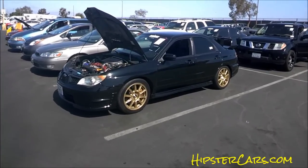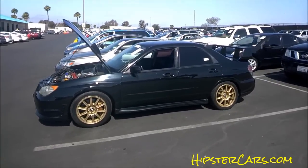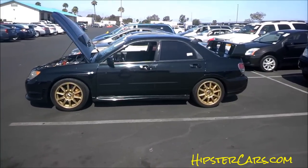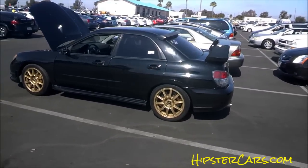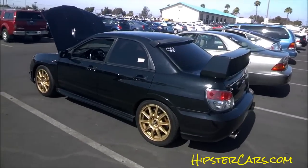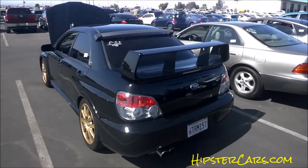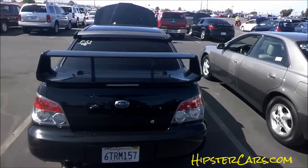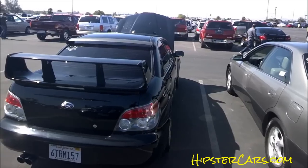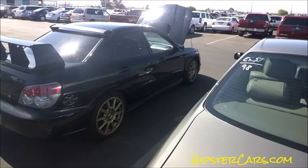OneOwnerCarGuy.com — what I've got for you here today is a 2006 Subaru Impreza STI at the auction. I'm a dealer; I'll get you anything you want from the auction. People ask me 'can you get this, can you get that' — yes, yes, yes. All it takes is a small deposit and I'll get you exactly what you want. I'll save you thousands.